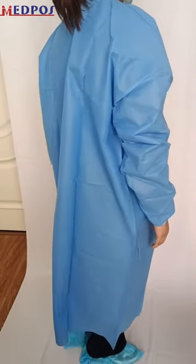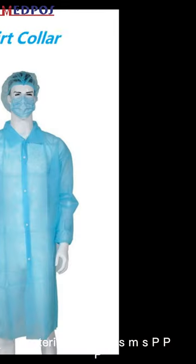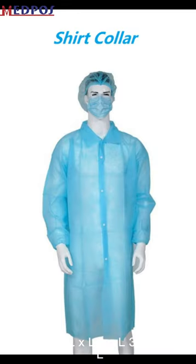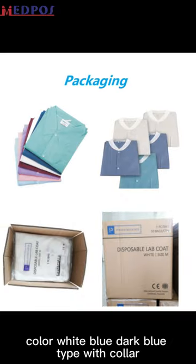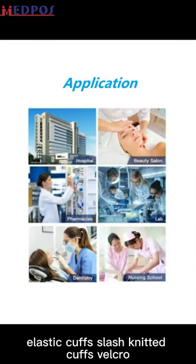Material: spunbond SMS or PP. Sizes available: S, M, L, XL, XXL, 3XL, 4XL. Colors: white, blue, dark blue. Closure types include elastic cuffs, knitted cuffs, and velcro.